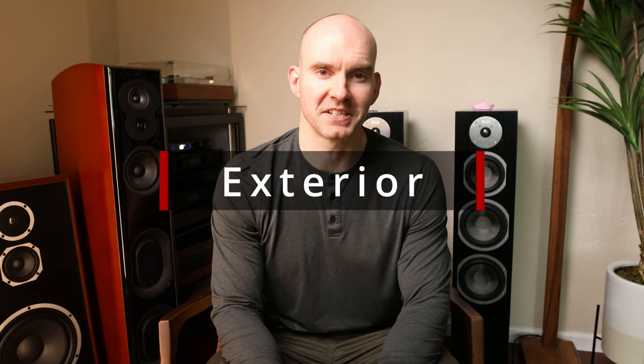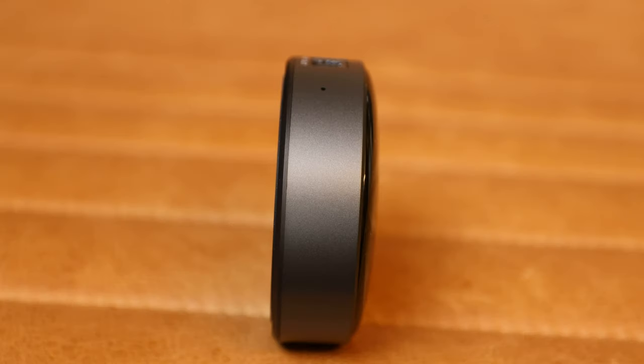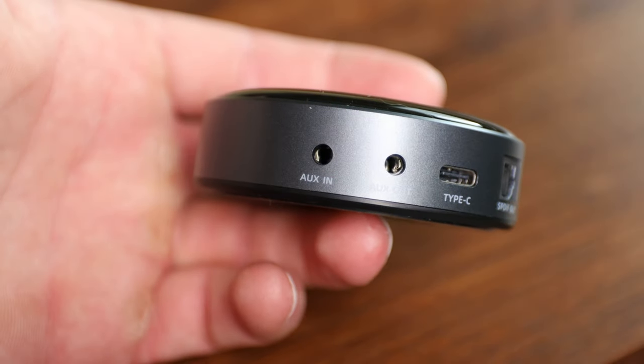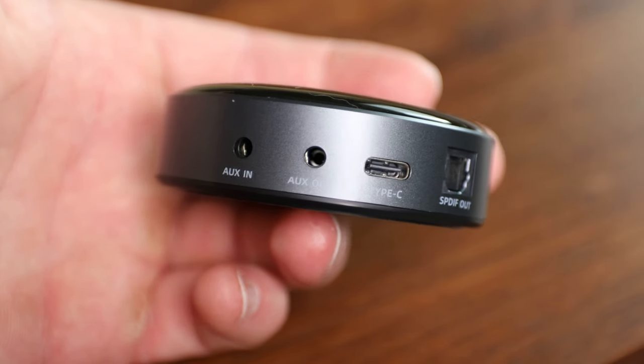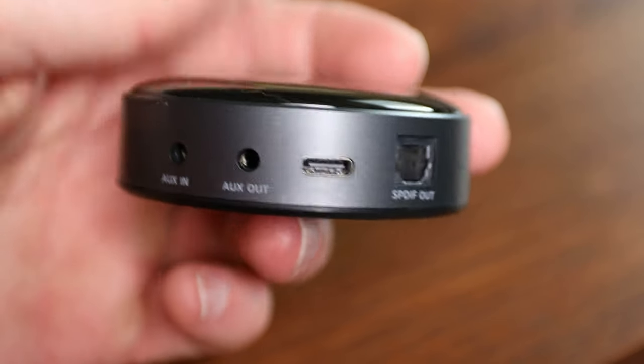Now let's take a look at the exterior. The Weem is made from a very glossy plastic. It has touch-sensitive controls on the top for volume, play, and pause, with an LED indicator for Wi-Fi, Bluetooth, and other status notifications. All the connections are in the rear on this device — a 3.5mm auxiliary analog input and output, optical digital output, and a USB Type-C for the power adapter. We won't find an Ethernet port here. The Weem Mini only offers dual-band Wi-Fi, although a Pro version is in the works that sounds like it'll have it included.